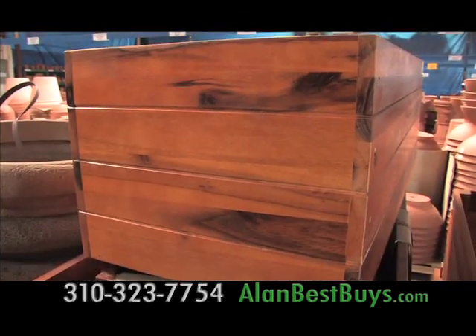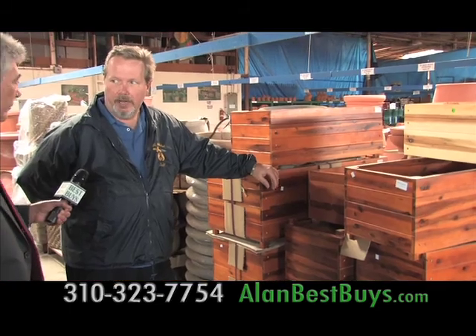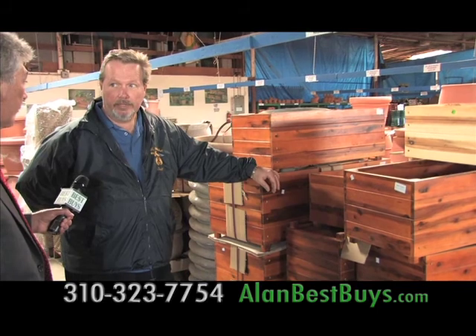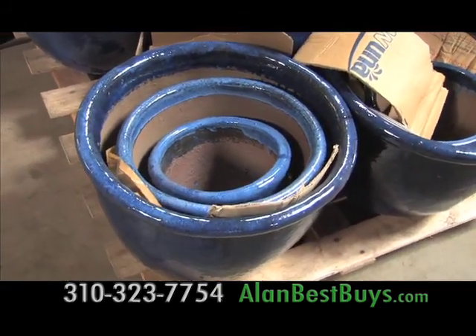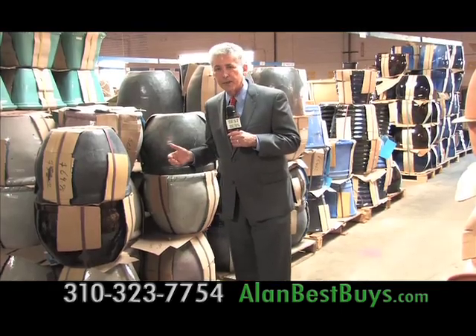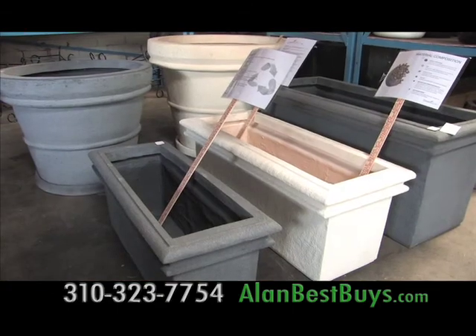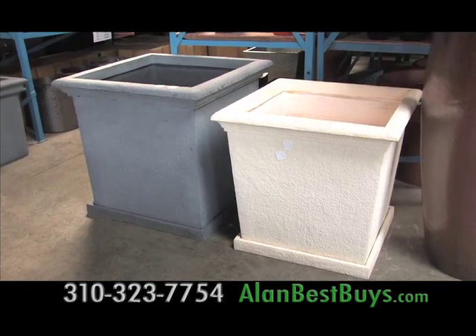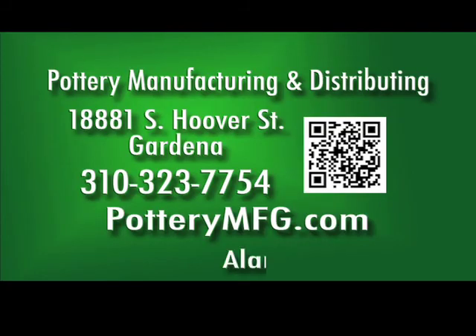There are new imported acacia wood planters — a step up from everyday redwood, longer lasting, and they can be used outdoors. Here's a package deal: you get three bowls for $64.95, retail it's over $100. And there are new floral bowls and centerpieces and new lightweight planters made from recycled materials that are less than the cost of clay. Pottery Manufacturing and Distributing.